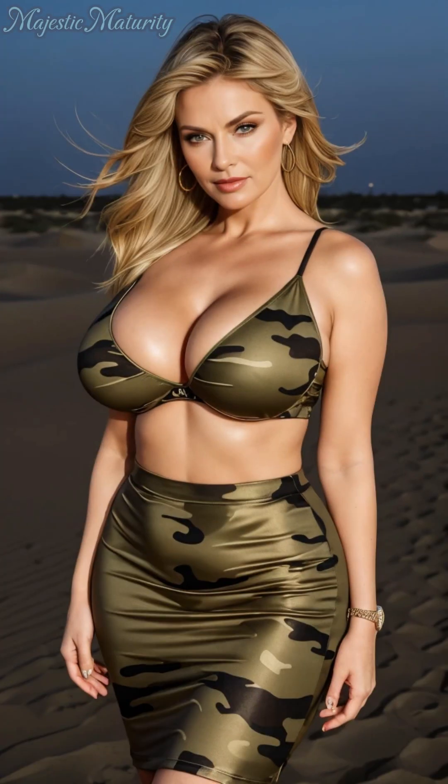The camouflage trend in 2024 is taking a glamorous turn, with designers infusing this traditionally rugged print with a touch of luxury and femininity. Set against the breathtaking backdrop of Dubai's desert, camouflage tops and skirts are reimagined to capture the essence of the environment while adding an air of mystique and elegance to the wearer.